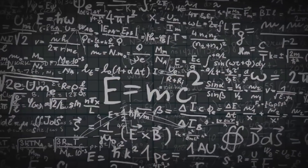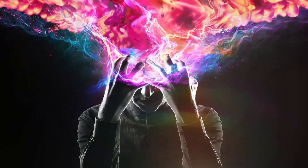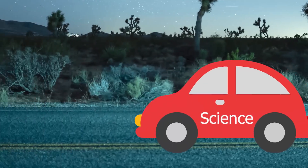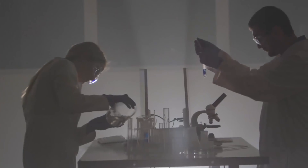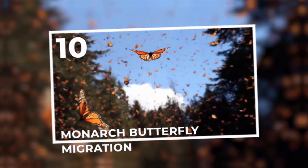Science has taught us so much about the world and has led to so many technological innovations that when you step back and consider it all, it's sort of mind-blowing. But science has its limits too. For every answer it gives us, there's a problem that leaves scientists stumped. Number 10.